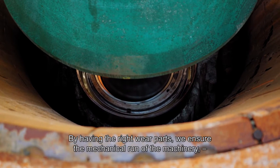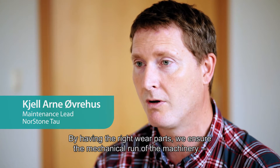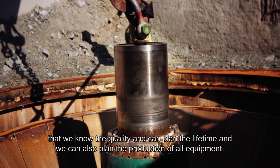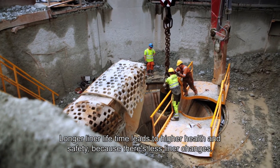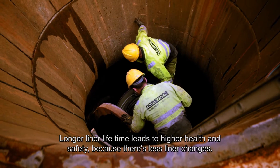By having the right wear parts we assure the mechanical run of the machinery and we know the quality. We can actually plan the lifetime and plan the production over the equipment. With longer liner lifetime, our customers achieve higher health and safety because there are fewer liner changes.